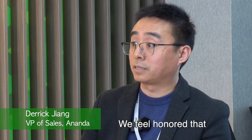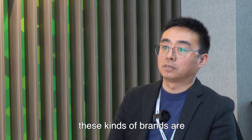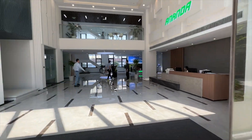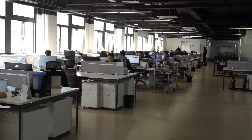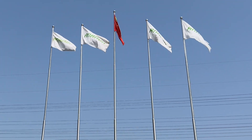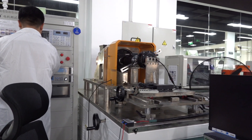We feel honored that our products have been accepted by some top bicycle brands, and more and more of these kinds of brands are establishing good cooperation with Ananda. We feel very proud of that. Here at the Shanghai headquarters is where most of the R&D happens, housing the company's engineers, as well as the sales and marketing teams and other office workers. Ananda's been in business for over 20 years, so they've got a lot of experience in these walls.